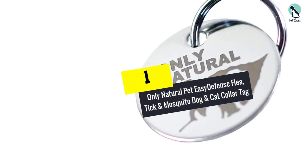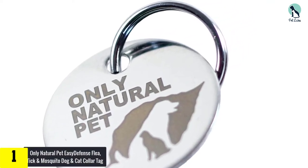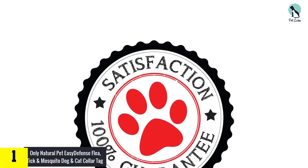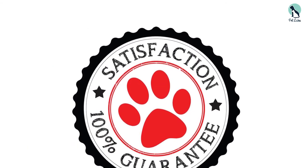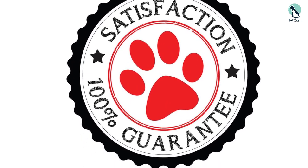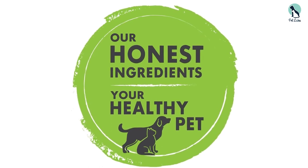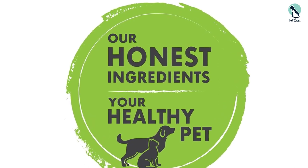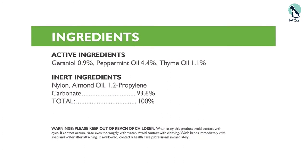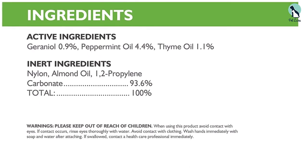And finally, at number one we have the Only Natural Pet Easy Defense flea, tick, and mosquito dog and cat collar tag. As the name implies, it is an all-natural and homeopathic long-lasting flea tag — you avoid all the potential downsides of using a chemical collar. It's also super convenient since it's just a tag that attaches to the collar. This flea tag does not even use herbs or oils to repel fleas, so it has no smell. Instead, it produces a natural barrier that kills all fleas and ticks through a refined frequency that relies on quantum mechanics, developed with a holistic medical approach.